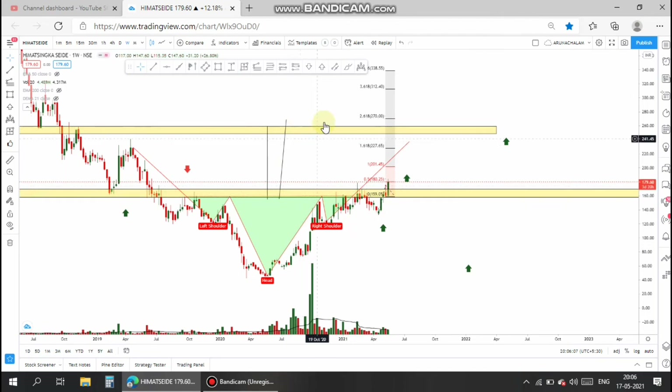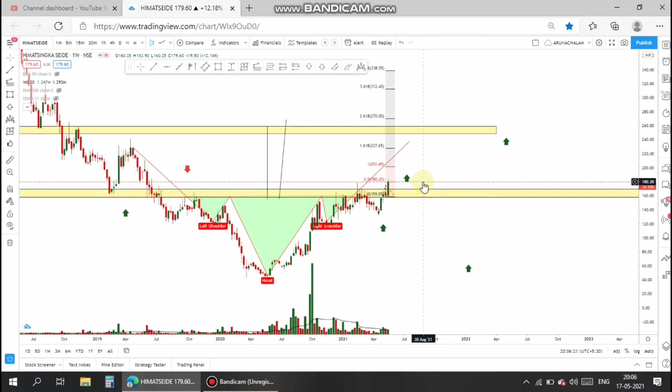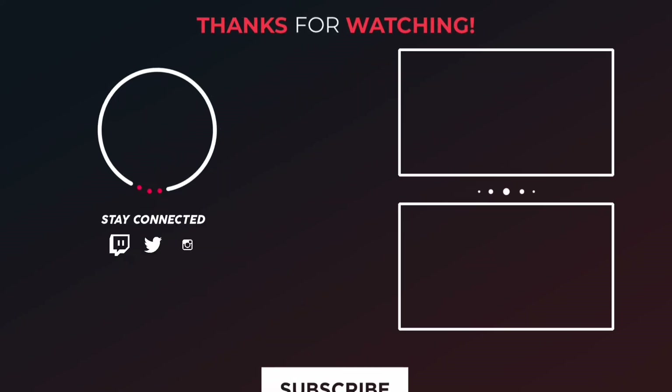That's all for today. If you like the video, hit the like button and subscribe to get instant notifications when a video is published. Feel free to comment below your questions and queries. Thank you for watching.